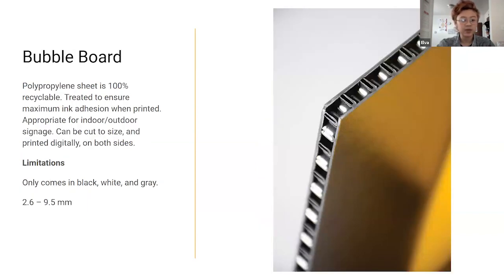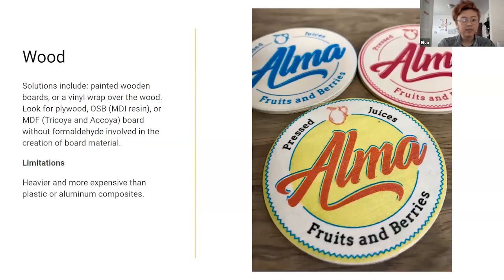PP polypropene board is also recyclable, appropriate for both indoor and outdoor use, and comes in a large variety of thicknesses. It does look a bit like metal even though it's plastic, and has that same distinctive edge as Falcon board. The more traditional solution for sustainability would be making it out of wood — vinyl wrapping or painted boards. Some will maintain that wood texture, which might be attractive to some clients.